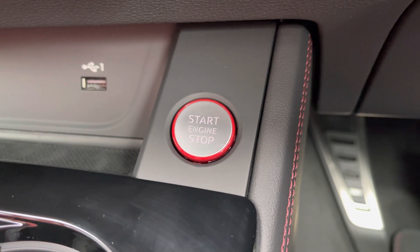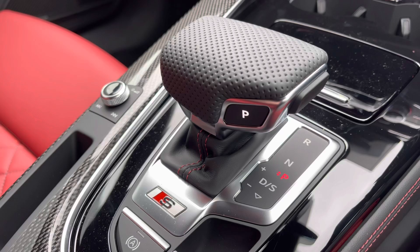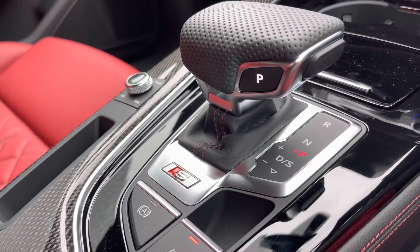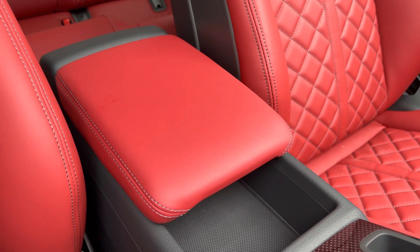Further down you have the stop-start button with red embossing for a sporty feel, and the gear selector finished in perforated leather for a premium and comfortable feel. To keep comfortable on longer journeys, there is also a central adjustable armrest with added storage underneath.